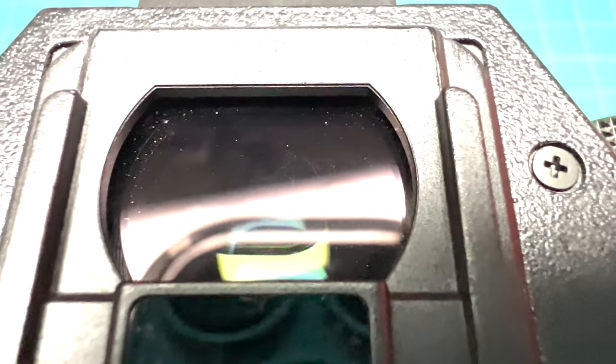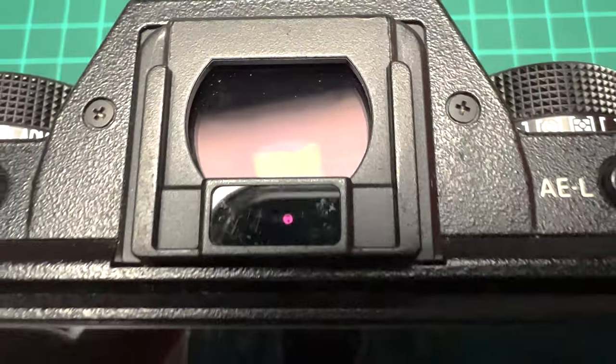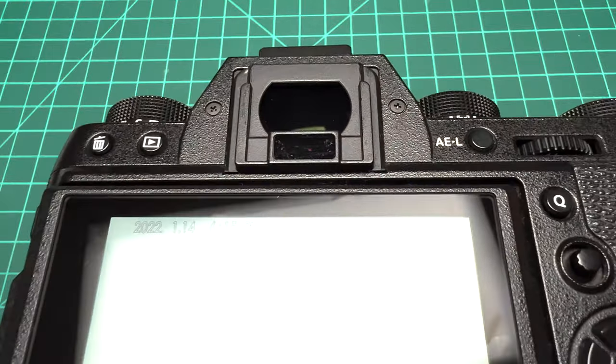You've probably already confirmed that the internal display works when taking test shots and checking for defective pixels. Now it's time for a more thorough check for internal dust, moisture, and scratches on the eye-facing lens. Additionally, make sure the proximity sensor activates the EVF when you move your eye towards it, and turns it off when you lower the camera.